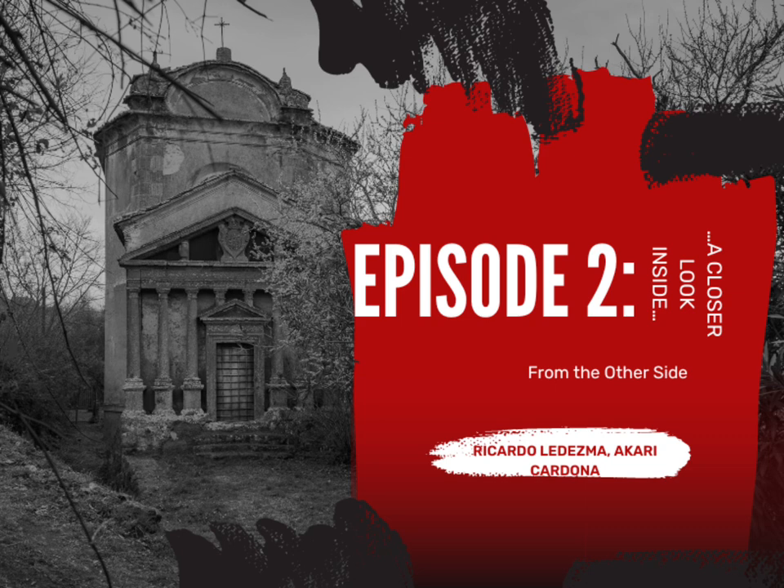That closes up this episode. If you enjoyed it, we have one more episode called 'The Details Inside' — go check that out. We'll be covering the Queen Mary, a very popular ghost ship in Long Beach. Tune in, thank you for listening, and we hope you enjoyed it. Bye!